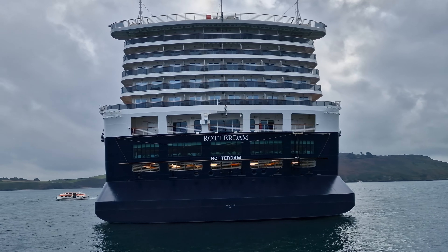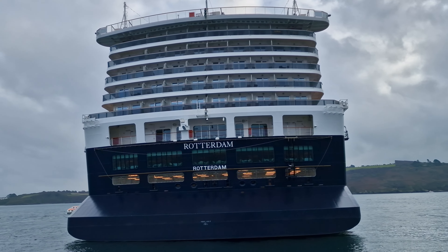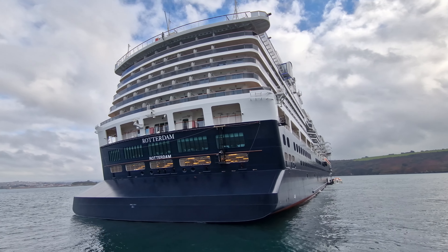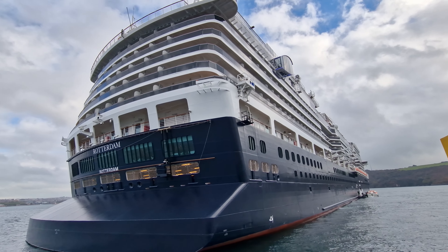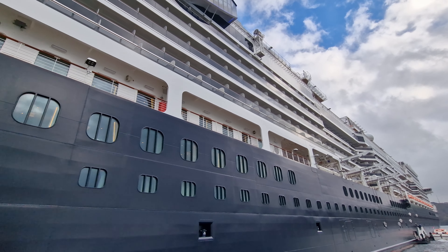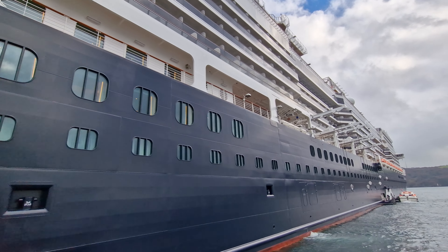Rotterdam is a Pinnacle class ship, sharing many design features with her sister ships Koningsdam and New Statendam. She weighs in at just under 100,000 gross tons, carrying an average of 2,600 passengers and 1,000 crew. She was named in May 2022 by Princess Marguerite of the Netherlands, although Rotterdam has been in service since October 2021.